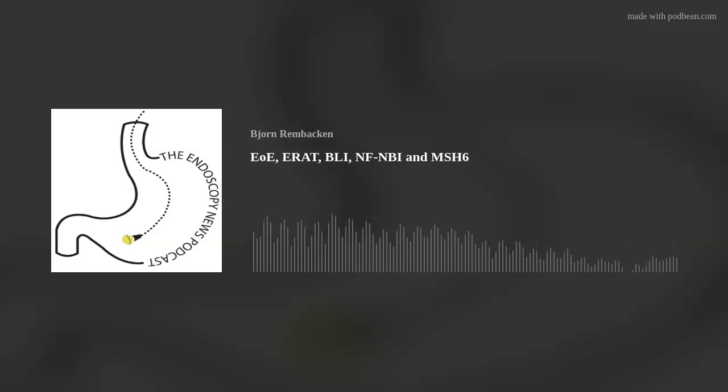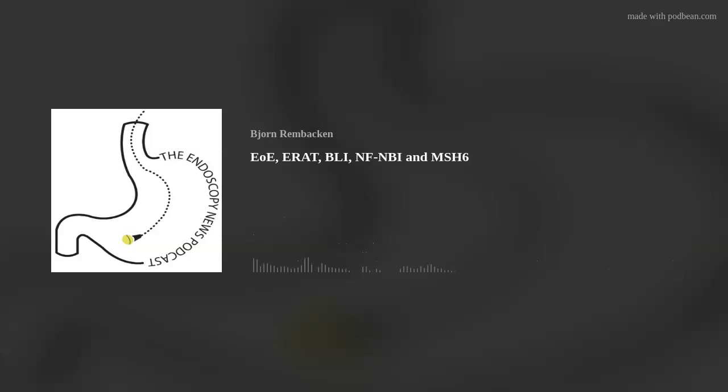That concludes our podcast. Thanks for listening and I look forward to catching up again in a couple of weeks' time. Thanks to Pentax for your support, without which this podcast would not be feasible.